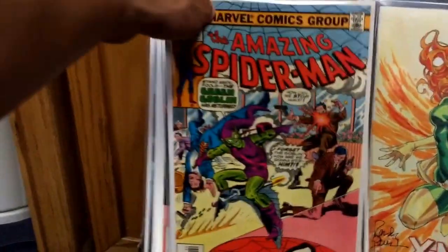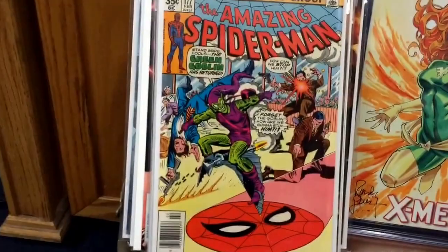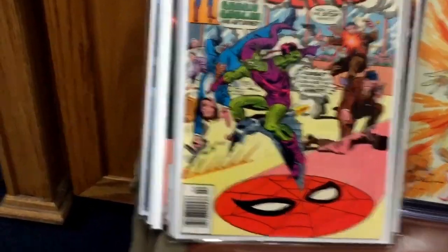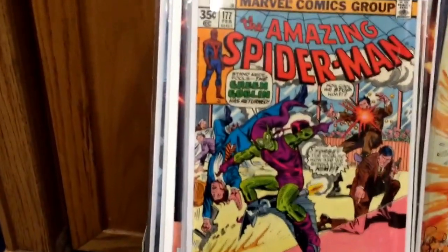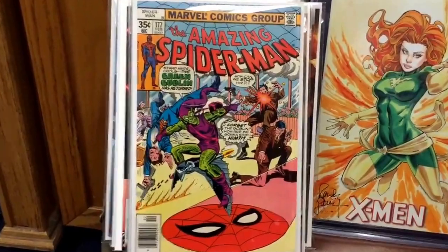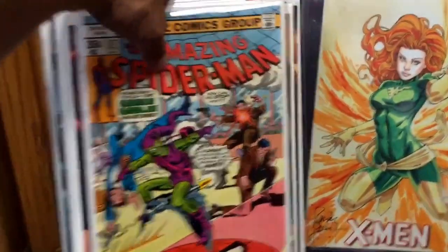The next book I picked up was another one for my Amazing Spider-Man run — it's Amazing Spider-Man 177, it's got a Green Goblin cover on it. The book is really sharp, VF+ probably. Got it for a good deal, so I'm happy with it. Nice book.